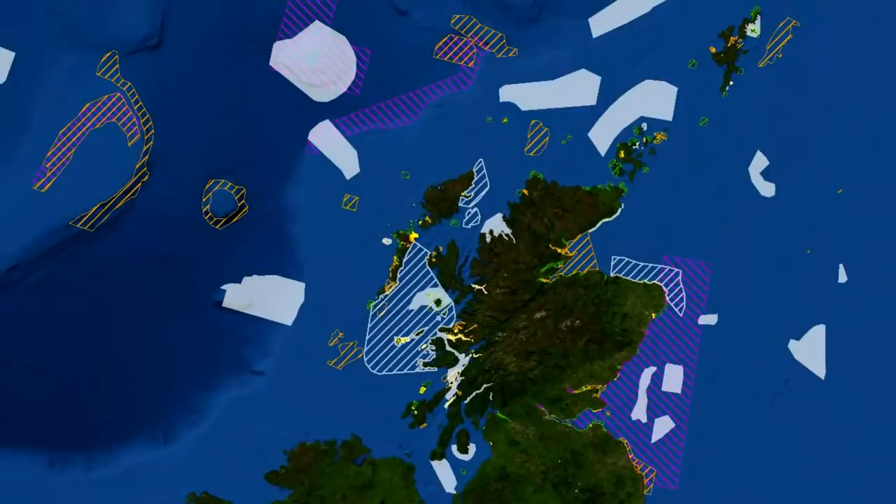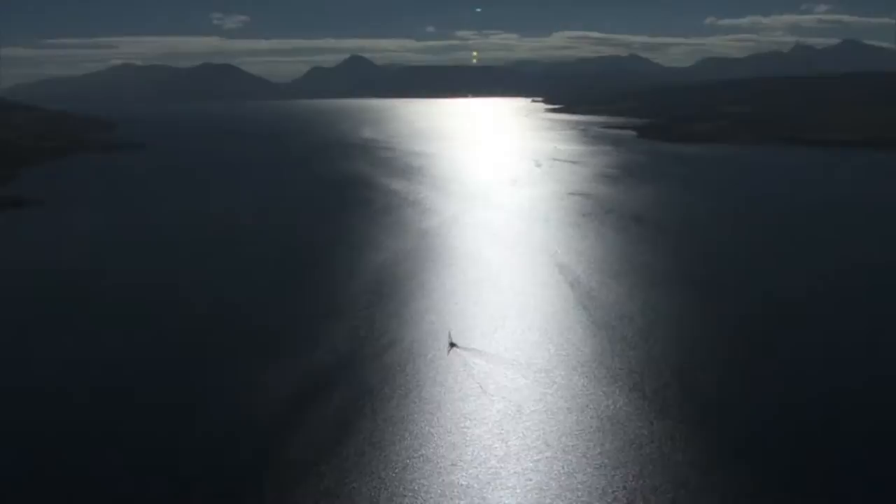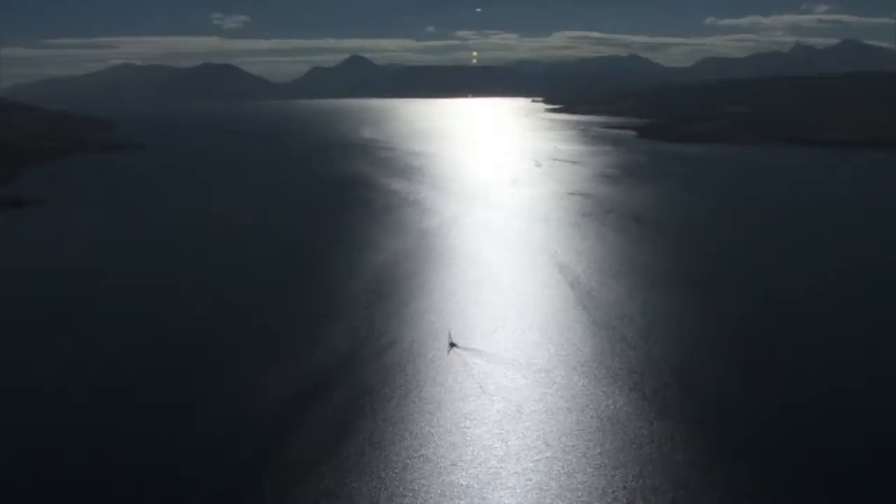Scotland's network of marine protected areas will help look after these animals, plants and habitats, safeguarding our seas for coming generations and contributing to our future as a maritime nation.